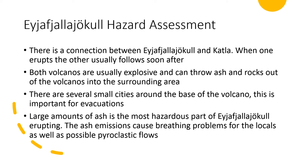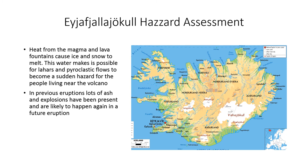The ash emissions cause breathing problems for locals as well as possible pyroclastic flows. Heat from the magma fountains, as happened in the 2010 eruption, caused ice to melt and large amounts of water to move, making lahars and pyroclastic flows a significant problem for people living near the volcano, since these usually begin very abruptly. In previous eruptions, lots of ash and explosions have been present and are likely to happen again. Luckily, there is usually a lot of lead-up to the eruption with many earthquakes, giving a fair amount of warning before it erupts.